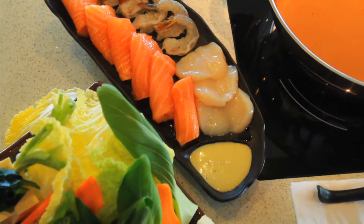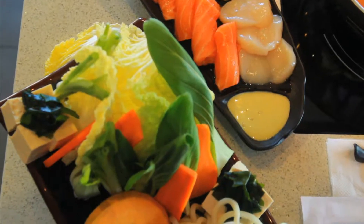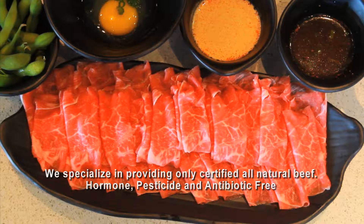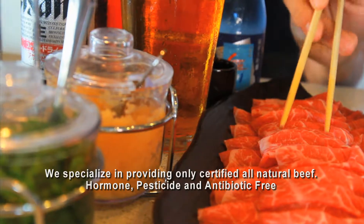We pride ourselves in getting healthy, pure, fresh food. What we like to differentiate ourselves from the others is the fact that we use all certified natural beef. Our beef has no hormones, and our beef comes from cattle with no antibiotics.